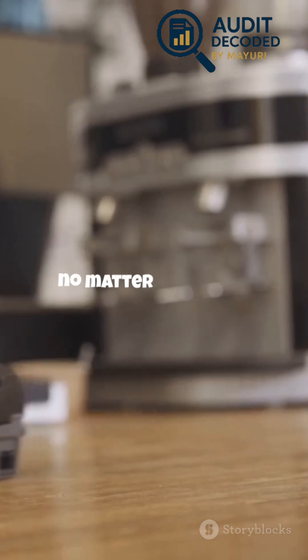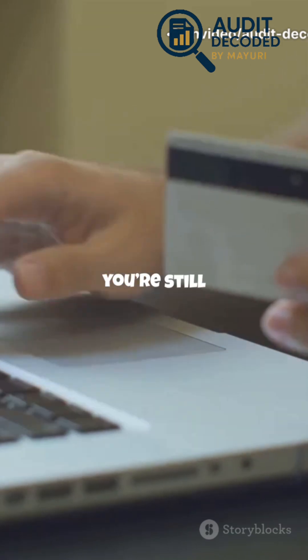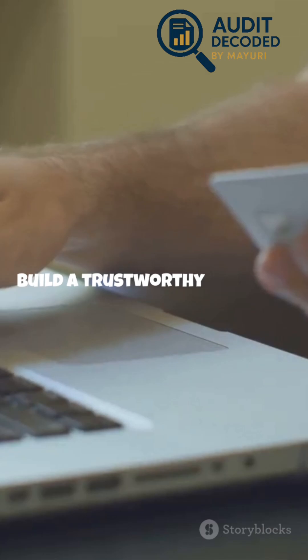PCI DSS applies to everyone, no matter how many transactions you process. Even if you only take a handful of card payments a month, you're still responsible for protecting that data. Compliance isn't just for the big players — it's for anyone who wants to build a trustworthy business.